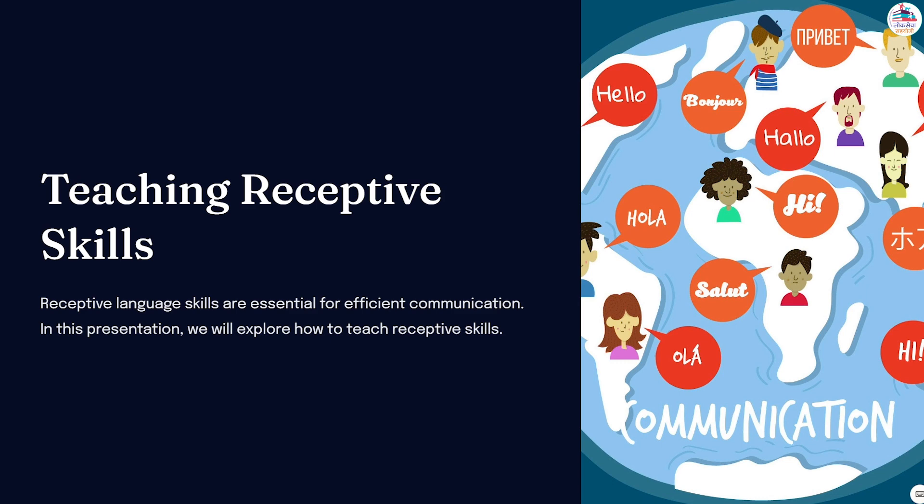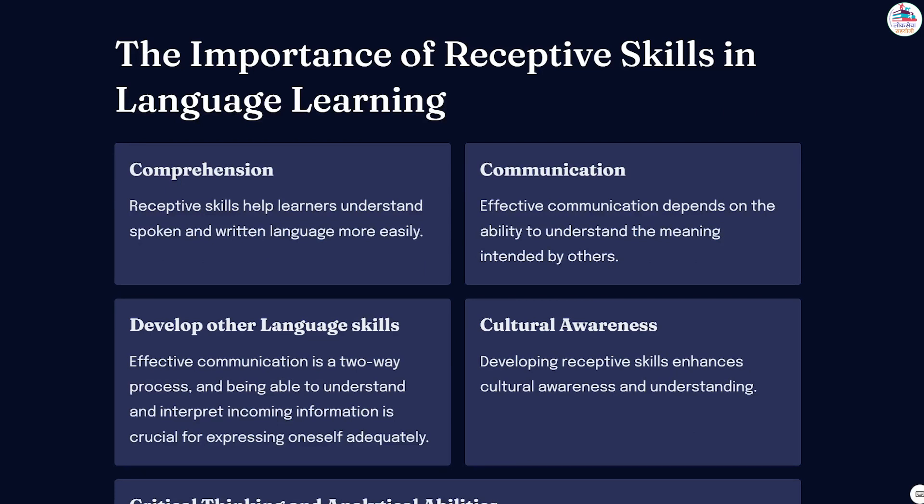One of the primary reasons why receptive skills are significant in language learning is that they provide learners with the ability to comprehend and understand spoken and written language. Listening and reading are essential for receiving and processing information, which is the foundation for effective communication. Without strong receptive skills, learners may struggle to understand conversations, lectures, or written texts, hindering their overall language proficiency.